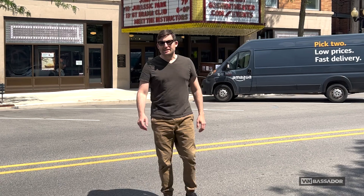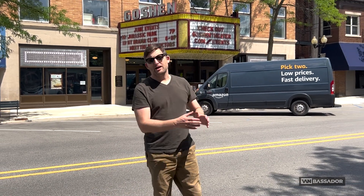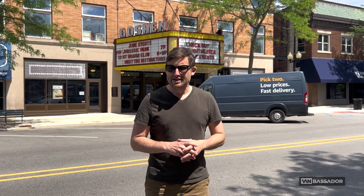We're here in Goshen, Indiana, talking to retailers about how they're staying local and selling online. We're going to check in with Janus Motorcycles right now.